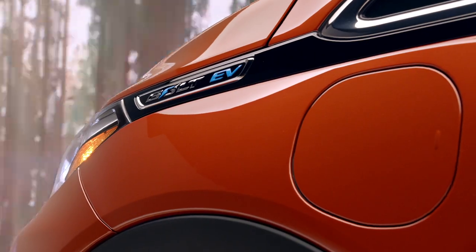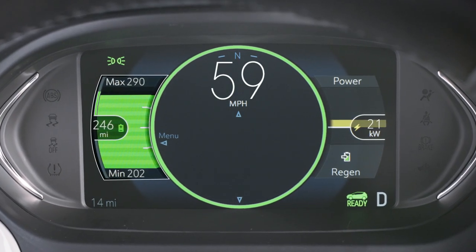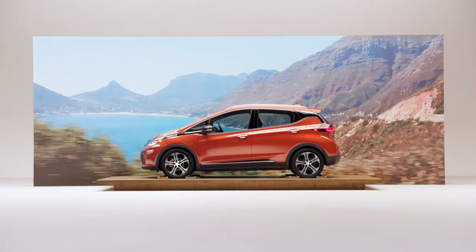The confidence gauge provides estimates of the longest and shortest range scenarios based on current vehicle conditions and climate settings.